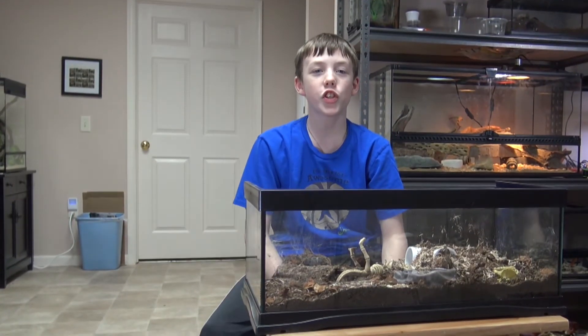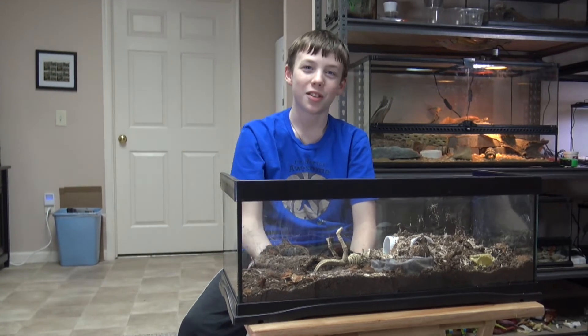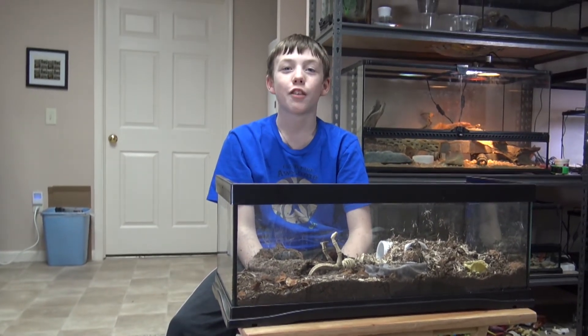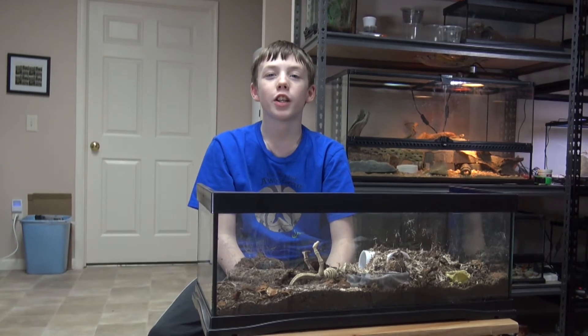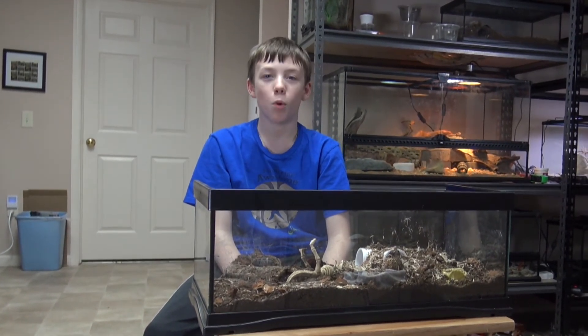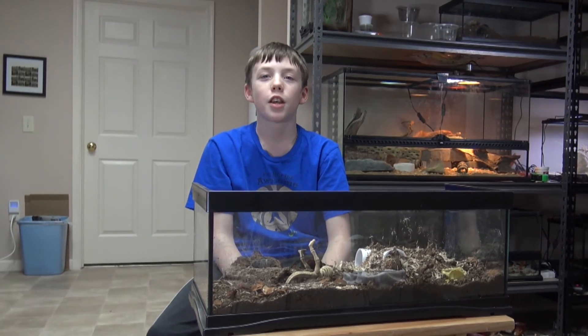I'm getting really interested in tarantulas, and I already have a few. I have Roja, the Mexican red rump, or Tultocotl vegans. I have Chirpa, the pink toe, or Avicularia avicularia. And I have Parker, the red knee, or Brachypelma hamorii. I'm planning on getting more in the future, so stay tuned to see what I get. Thanks for watching.